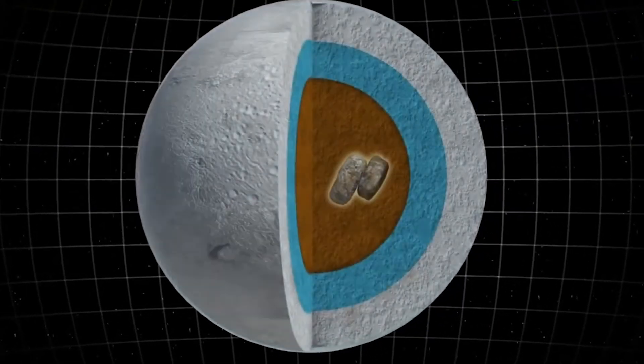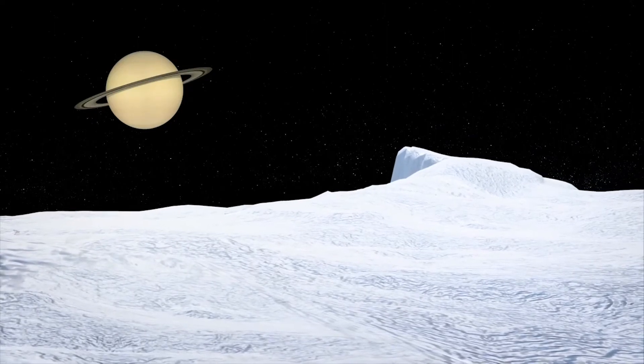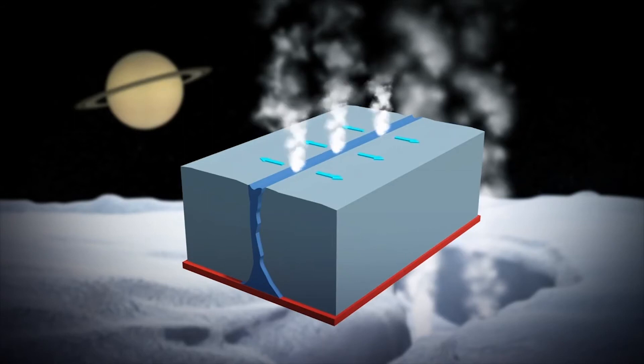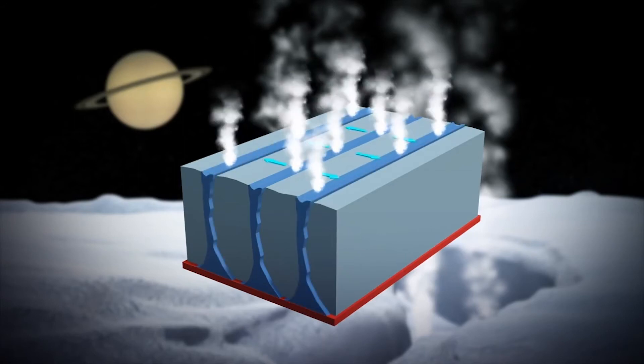Because Enceladus' distance to Saturn fluctuates, planetary gravity stretches and flexes the moon. This effect generates the heat that keeps Enceladus from freezing solid. The gravitational force is so powerful that it changes the shape of the moon, with the resulting stress creating the first tiger stripe on Enceladus. As the moon's subsurface ocean erupts through the fissure, the jets of water then freeze and fall back on the moon. The weight of the accumulated ice and snow puts pressure on the nearby ice sheet and breaks the crust on parallel lines. Those fractures become the moon's stripes.